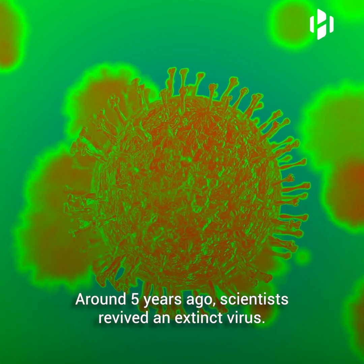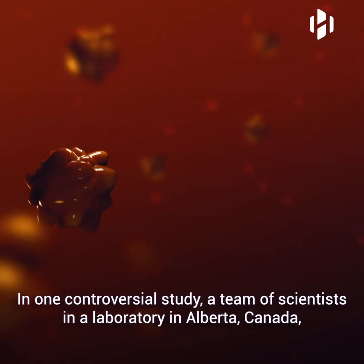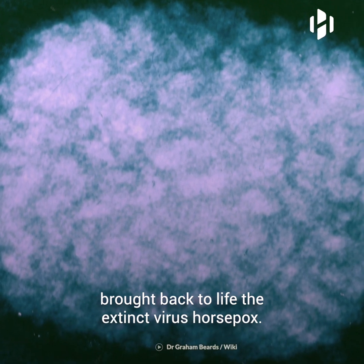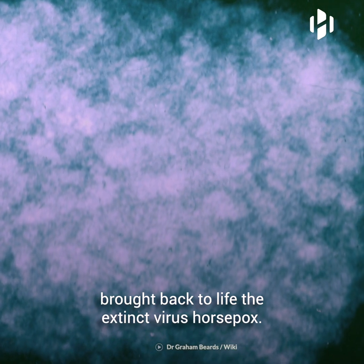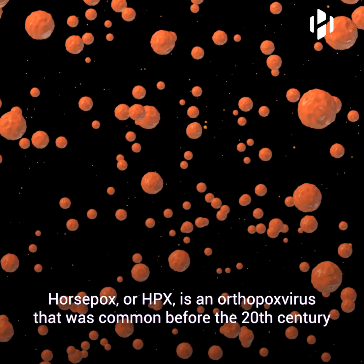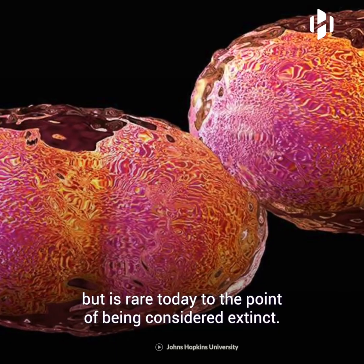Around five years ago, scientists revived an extinct virus. In one controversial study, a team of scientists in a laboratory in Alberta, Canada brought back to life the extinct virus, horsepox. Horsepox, or HPX, is an orthopox virus that was common before the 20th century but is rare today to the point of being considered extinct.